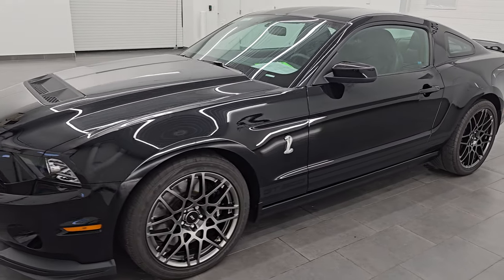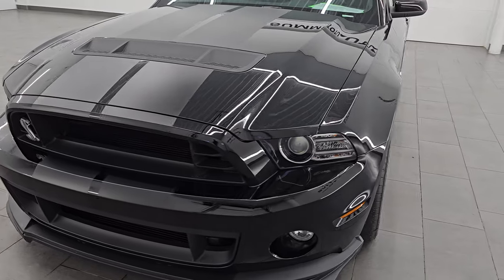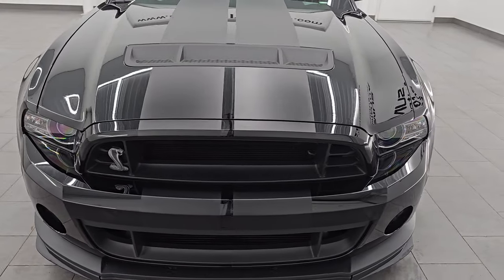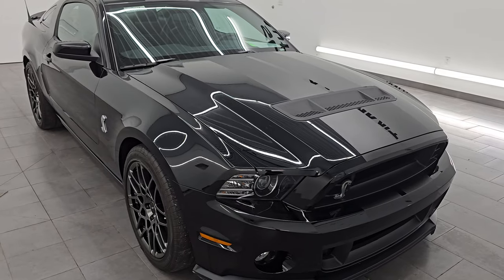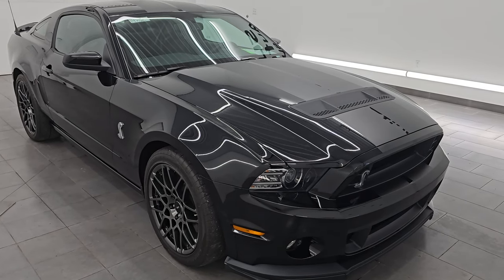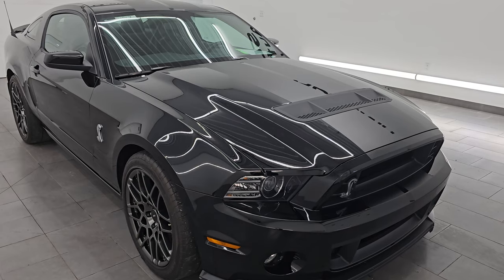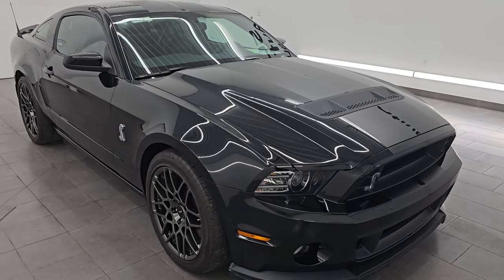This 2014 Ford Mustang Shelby GT500 has the 5.8 liter Trinity V8 supercharged engine. It puts out 662 horsepower and 631 foot-pounds of torque. It is paired up with the six-speed manual transmission. It is the last Shelby GT500 that you could get with the six-speed manual.